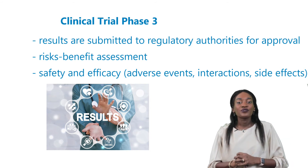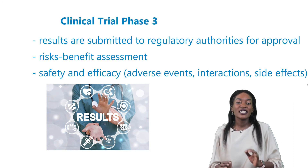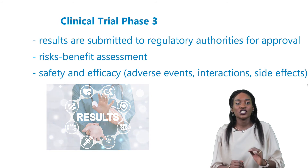To get an approval, the risk-benefit assessment is one of the most important criteria, meaning results should demonstrate safety and efficacy considering the most frequent adverse events, drug interactions, and all side effects across all patient populations.